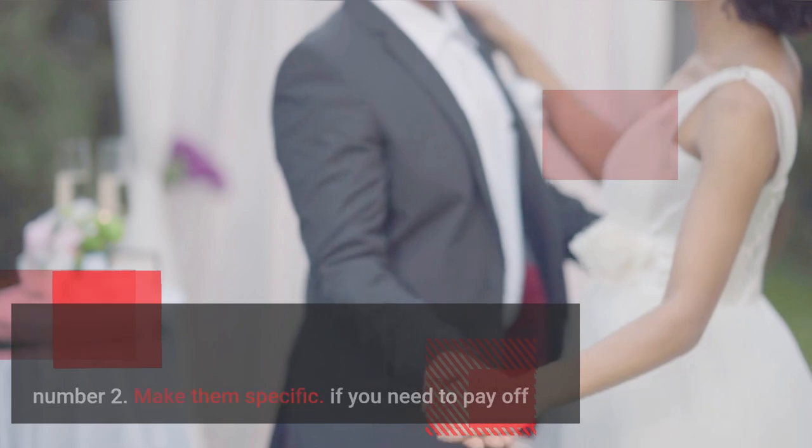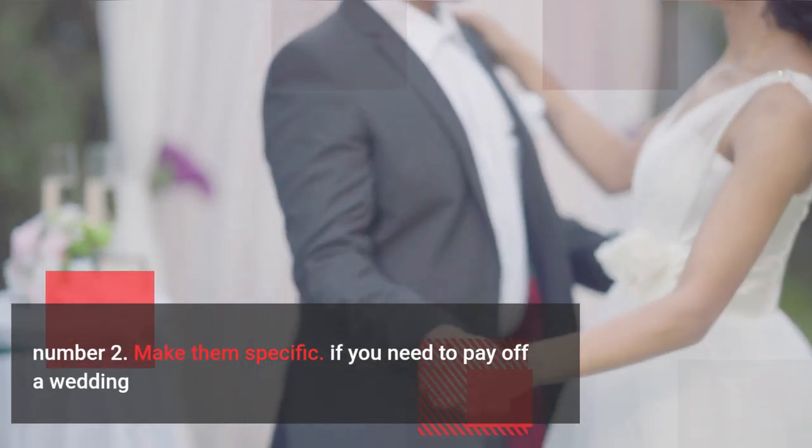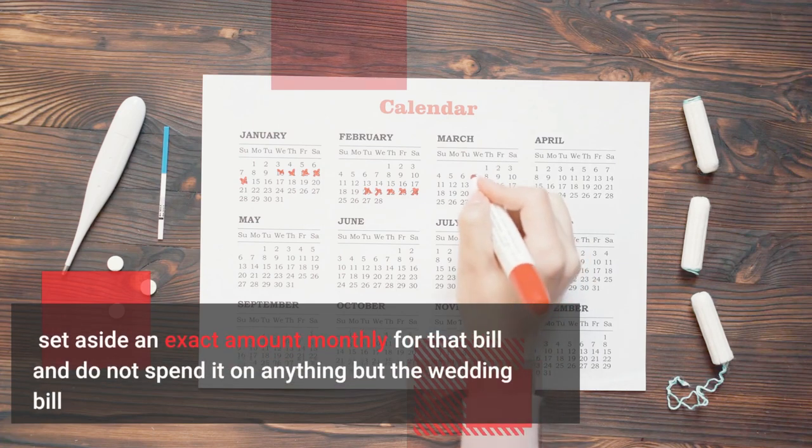Number 2: Make them specific. If you need to pay off a wedding, set aside an exact amount monthly for that bill, and do not spend it on anything but the wedding bill.